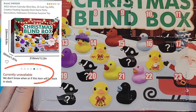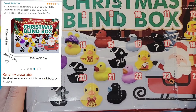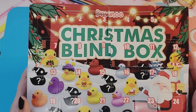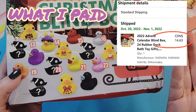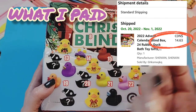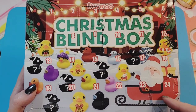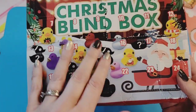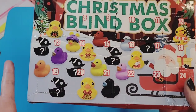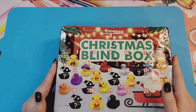It says Christmas blind box but oh my goodness, it is a little rubber duck advent calendar — I've never seen this before! It even has a little Santa sled. It's meant for a Christmas advent and it goes all the way up to 24. We have some mystery ducks in here and some that are shown, but of course we won't know what door will have what duck. It's a little beat up.